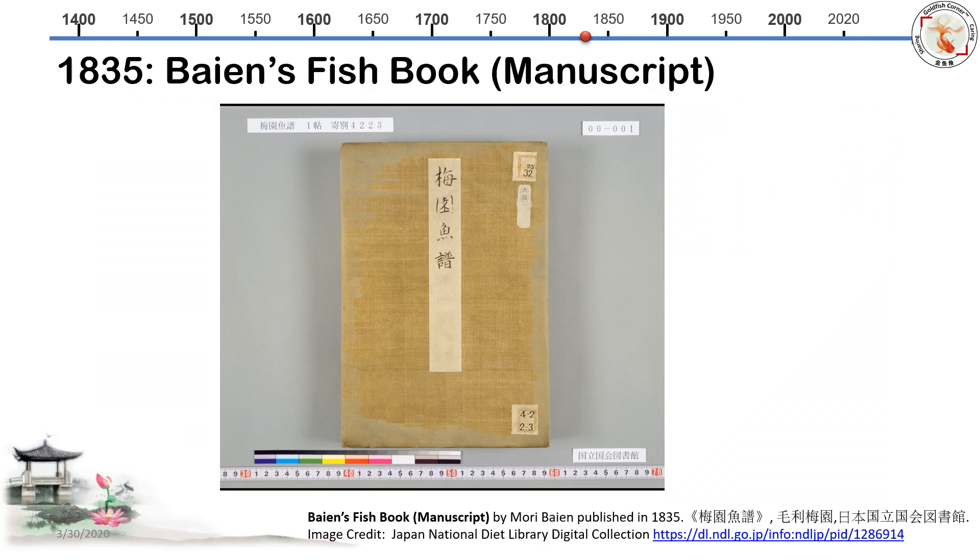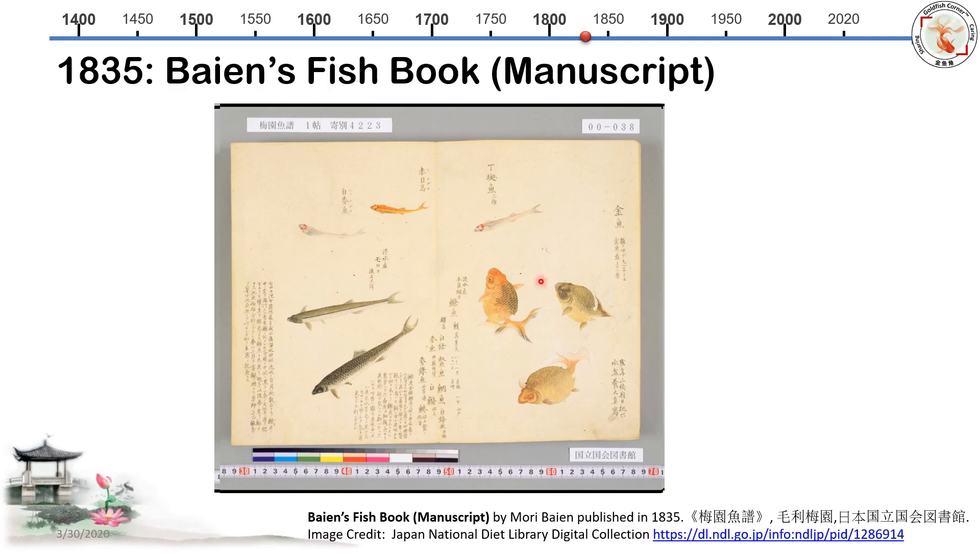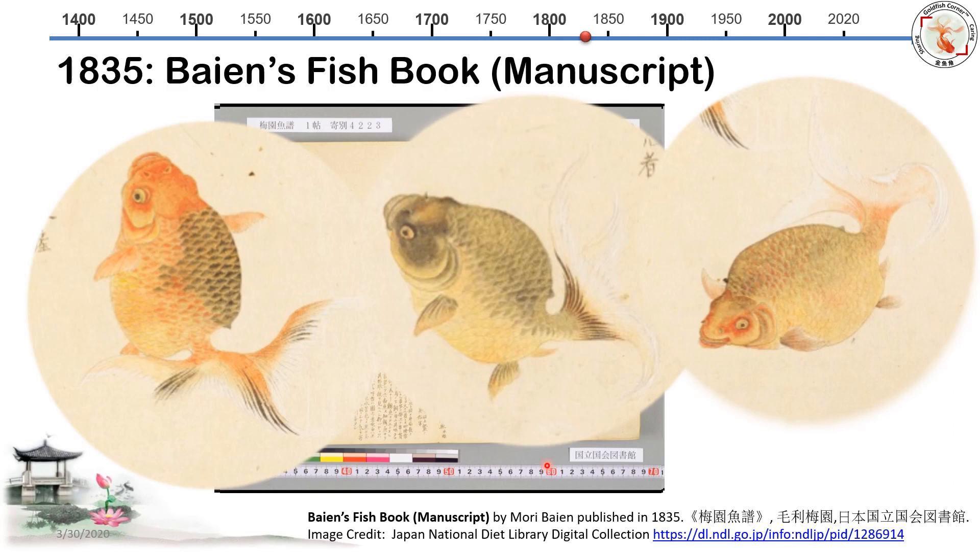What about another book? I found a second book from 1835 — four years later — by author Mori Bayan. I got this image from the Japan National Diet Library. This book is called 'Bayan's Fish Book,' including saltwater fish, freshwater fish, and a few goldfish. Page 38 caught my attention — there are three goldfish without dorsal fins. That is Ranchu. Zooming in, the shape is more smooth and circular, with very little head growth, clean heads with no head growth, and regular eyes. This produces a similar image to Kurimoto's fish illustration book.